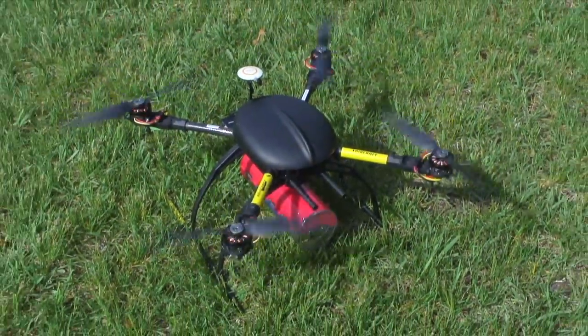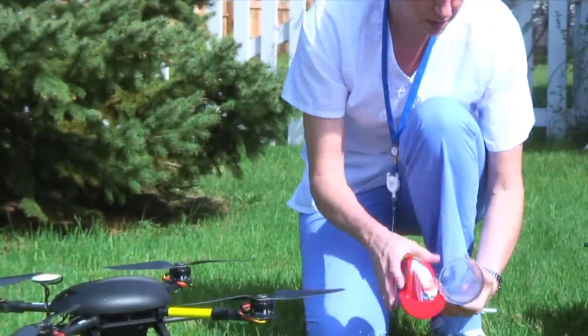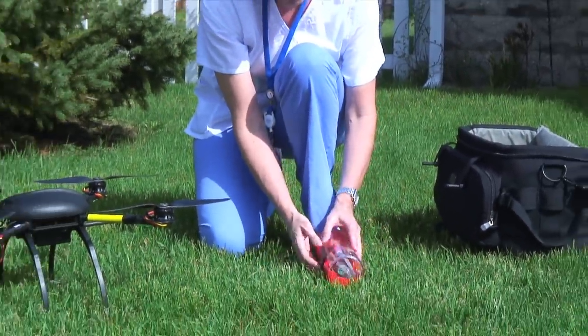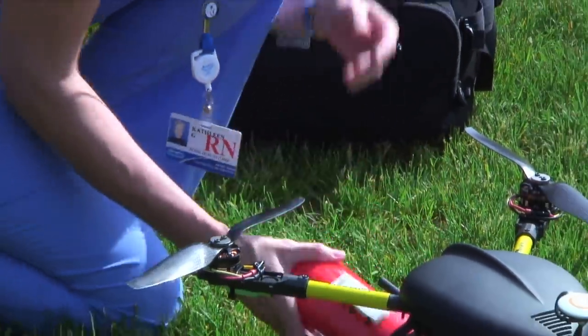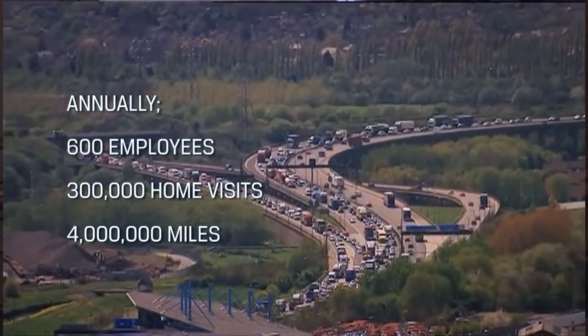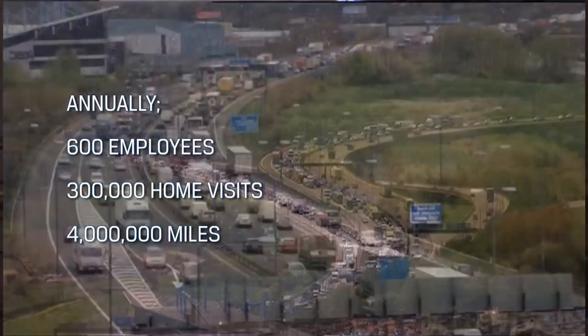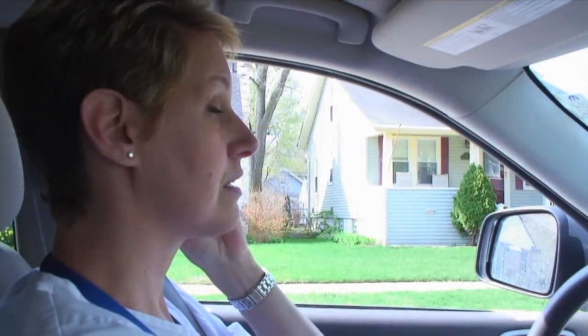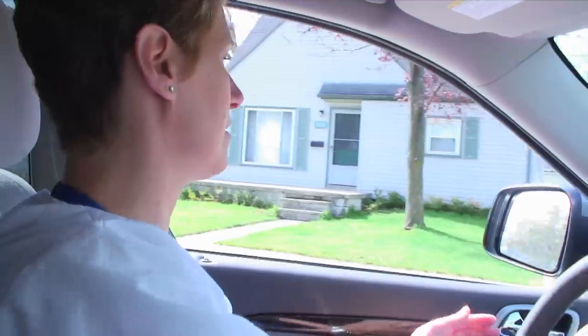For stat labs, when specimens are drawn in the home and we have to get the results back quickly — why not have the drone pick it up, take it to the lab, drop it off at the lab. The nurse goes on to her next visit and gets the call back if it's a critical lab value. We have about 600 employees that make over 300,000 home visits a year and clock over 4 million miles a year. The time nurses spend transporting labs is not only aggravating but it's also non-productive time that keeps us away from patient care — and it's something that we don't get paid to do.